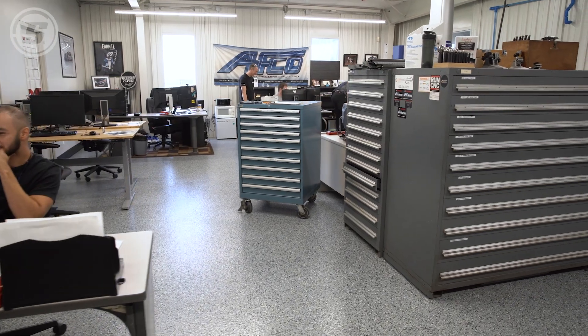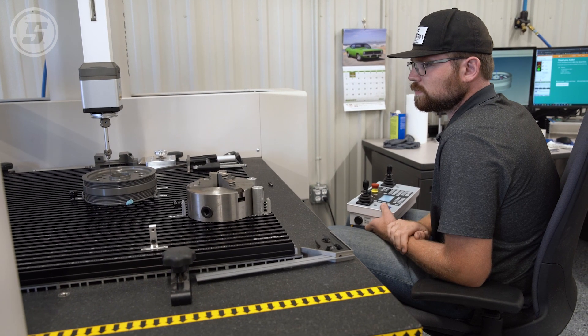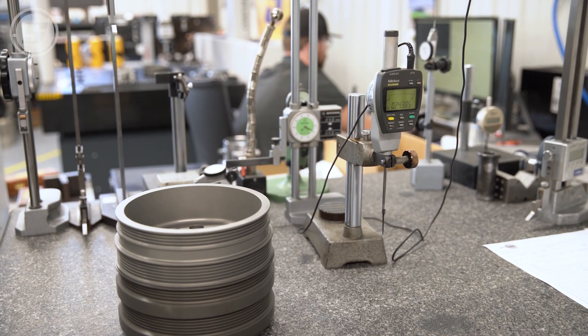We moved our QC department for the most part into our shop. So from a customer standpoint, our QC is even more robust than what it was.